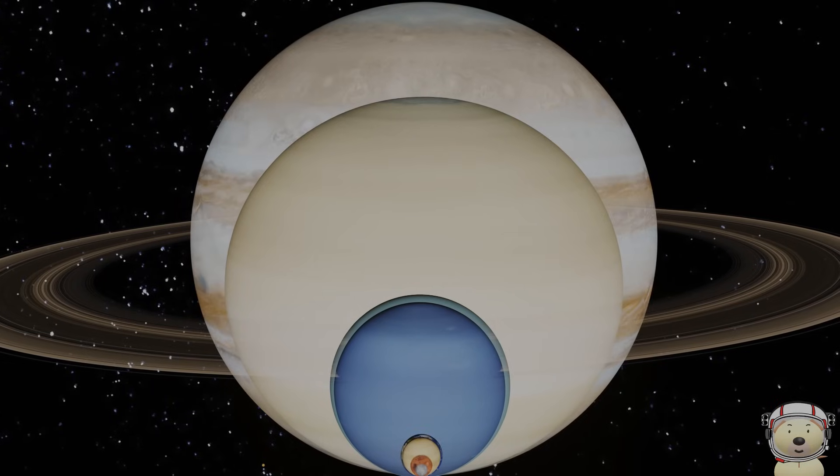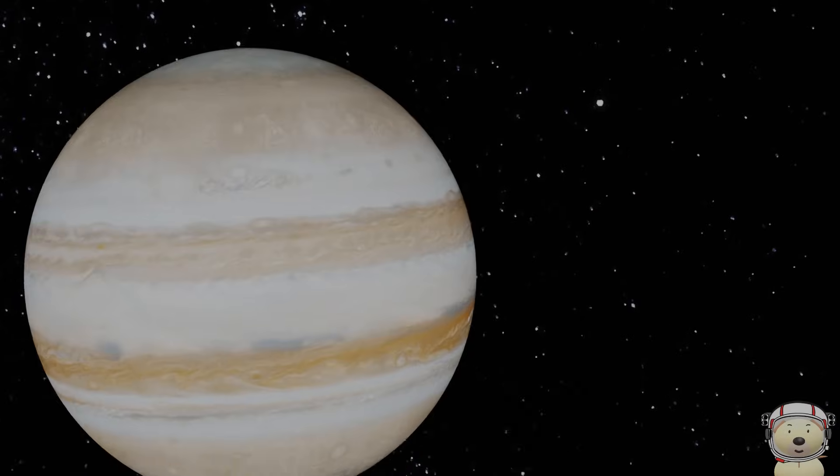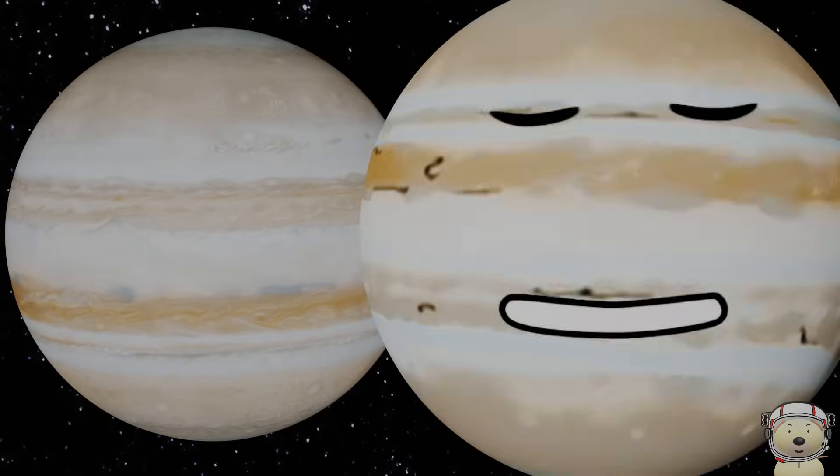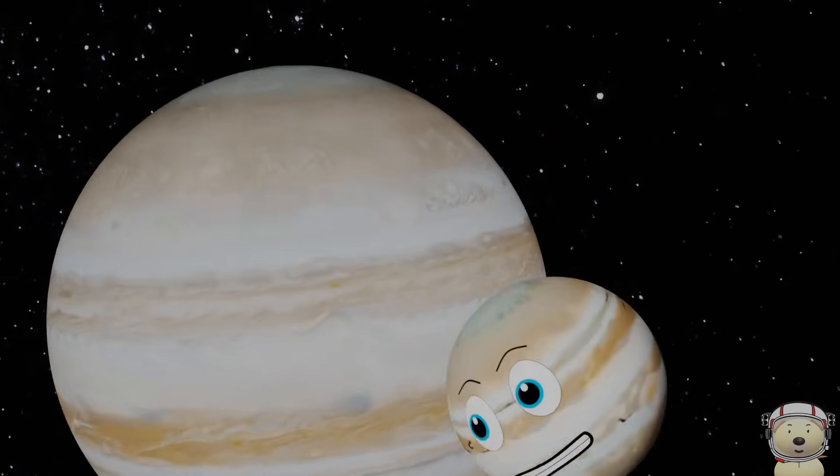And finally, Jupiter. Move out of the way — I'm the biggest in the solar system, the planet King. You could fit more than 1,300 Earths inside me.